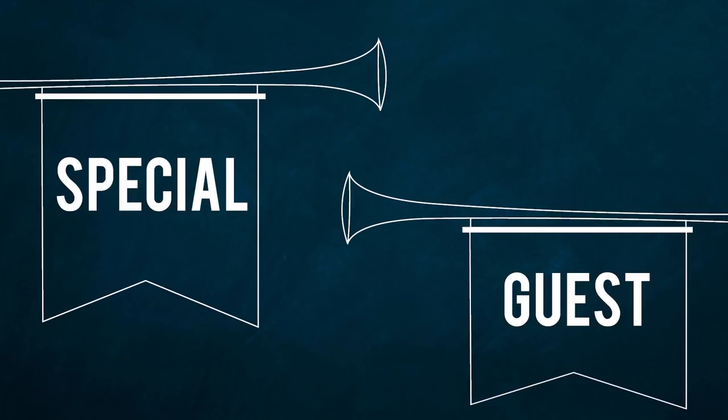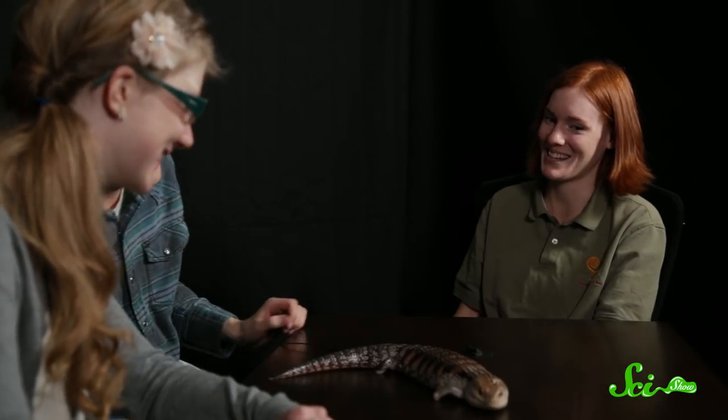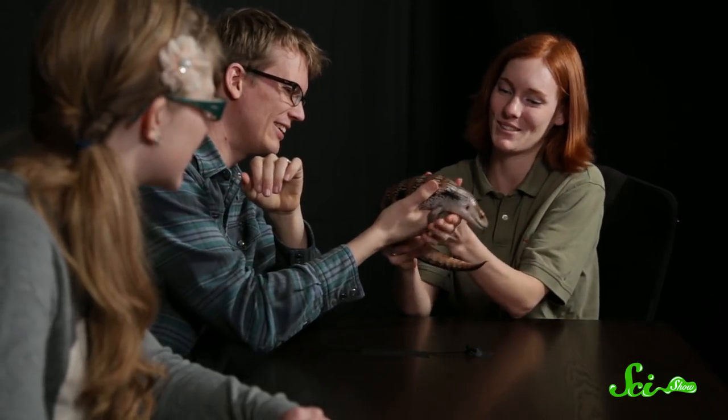Now it's time for visiting with another amazing animal from Animal Wonders. We have with us Jessie from Animal Wonders. What do we have for us now? We have Blueberry the blue-tongued skink. She doesn't look very blue on the outside — she has a trick up her sleeve. There it is. She has a blue tongue. Whoa. Why?